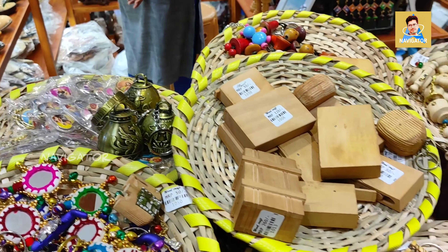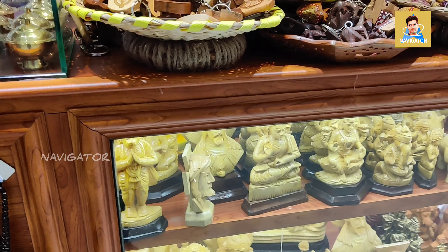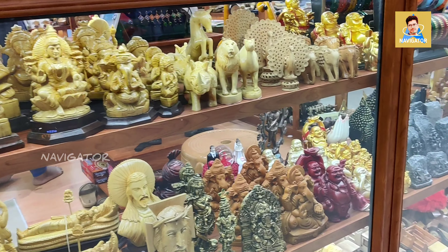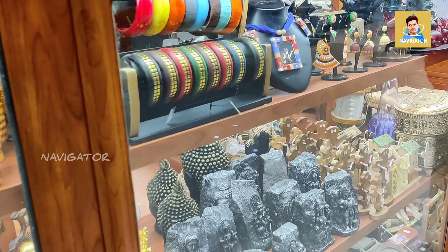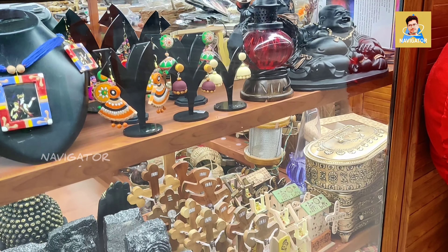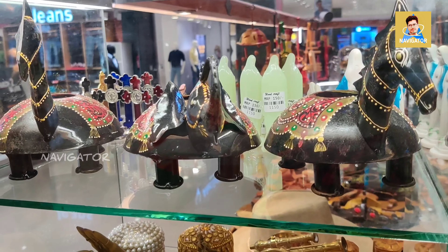Most people buy the keychains because they are the cheapest product here — they are worth 10 to 12 rupees a piece, and for 20 rupees you get a variety version of it. There is some ceramic work also — you can see the ceramic and stone items are here too. The shop is filled with amazing stuff.